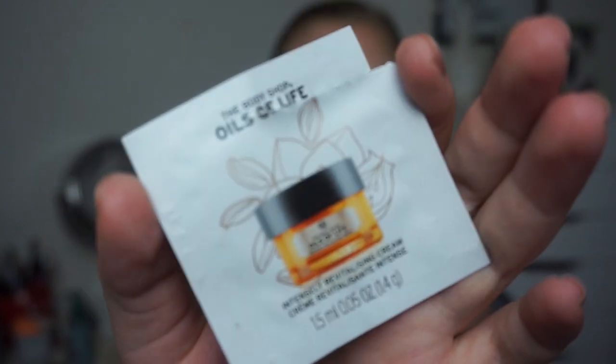And then we have the Body Shop Oils of Life Intensity Revitalizing Cream. I love this stuff. I will definitely buy this in the future when I run out of face cream — which I will never do. But these were really really nice.